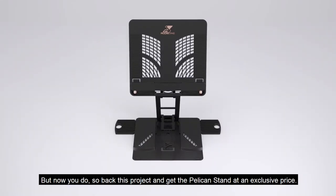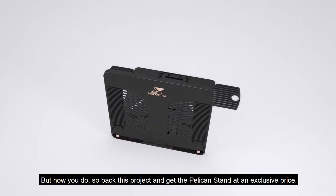The Pelican stand is the stand you never knew you needed. But now you do. So back this project and get the Pelican stand at an exclusive price.